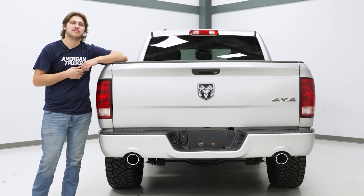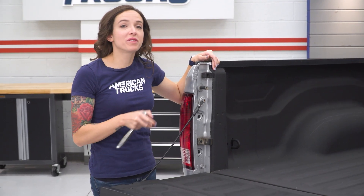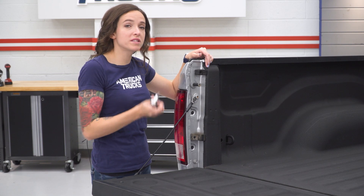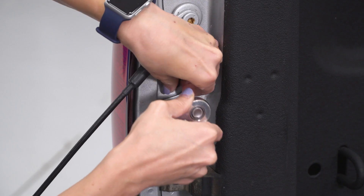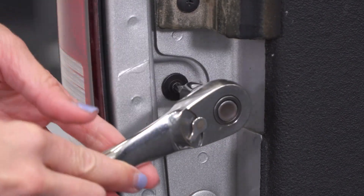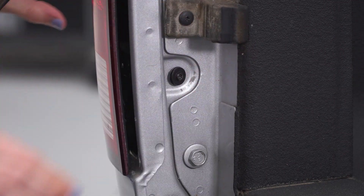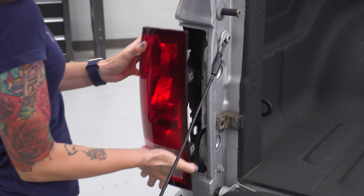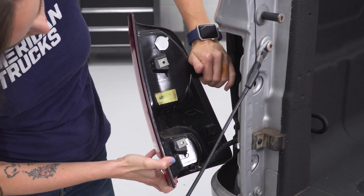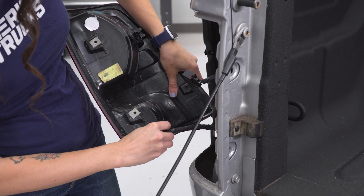We're going to be installing a set of tail lights on our Ram. But before we get started, you're going to watch a short video on how to uninstall your stock tail lights. The first step in the uninstall: with your tailgate down, you can see two bolts on the inside of your tail light. This is a T25 Torx bolt, so grab a T25 Torx socket and ratchet to get these out. With the bolts out, grab your tail light and pull straight back. You'll see two connectors — pull back on the red tab on the top connector, push down and remove it. Then press down on the tab on the bottom connector and remove that one as well.